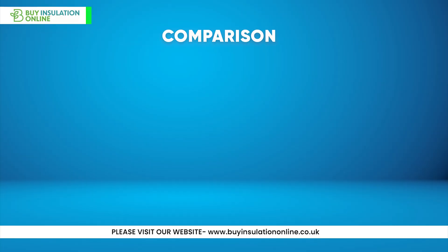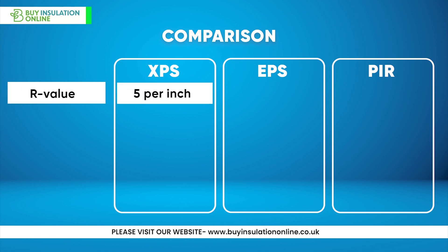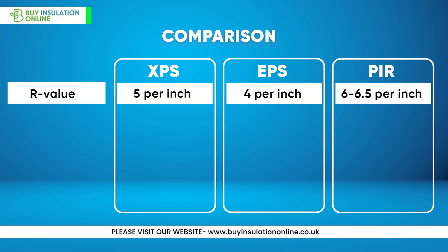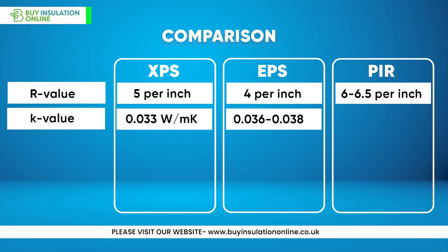Let's compare XPS to some other common insulation materials. In terms of R-value per inch, XPS has an R-value of 5, EPS has an R-value of 4, and PIR has an R-value of 6 to 6.5. For thermal conductivity in watts per meter Kelvin, XPS has a value of 0.033, EPS ranges from 0.036 to 0.038, and PIR ranges from 0.022 to 0.028 watts per meter Kelvin.